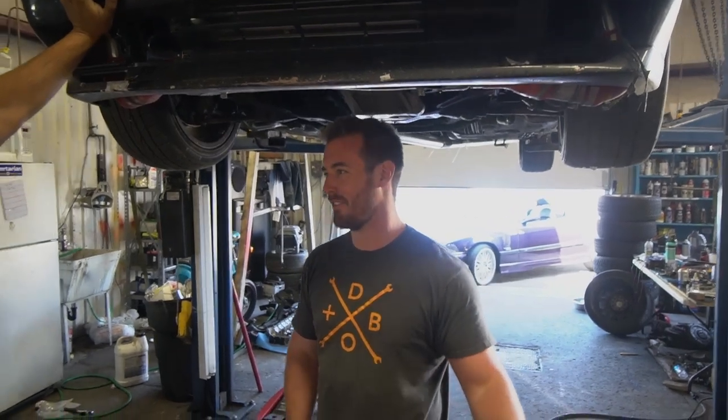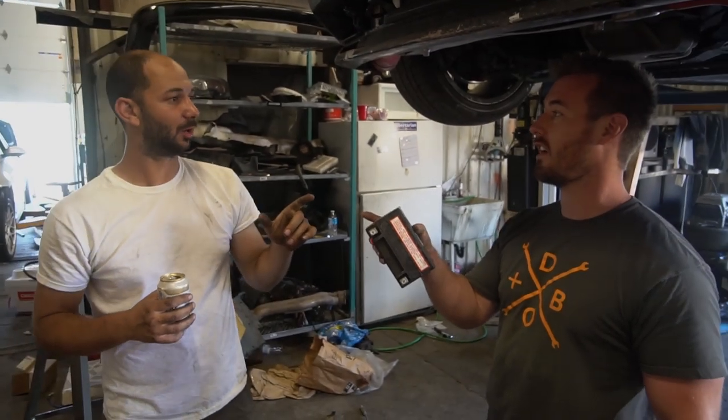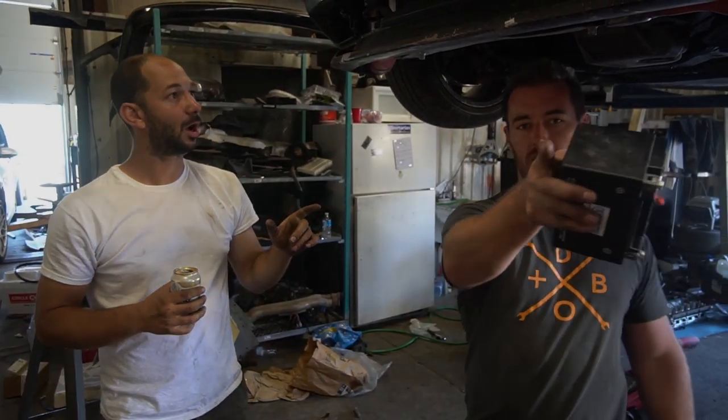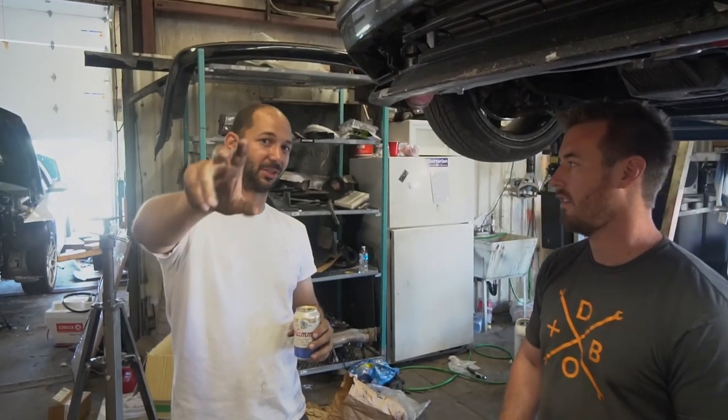So we built this car - actually I lit it on fire the first time while we were building it. It caught on fire - it's on video. Why is the ground on fire? I lit the ground on fire. Now Chris's foot's on fire. So we built this car in a week for Roadkill Zip-Type Drags in January.